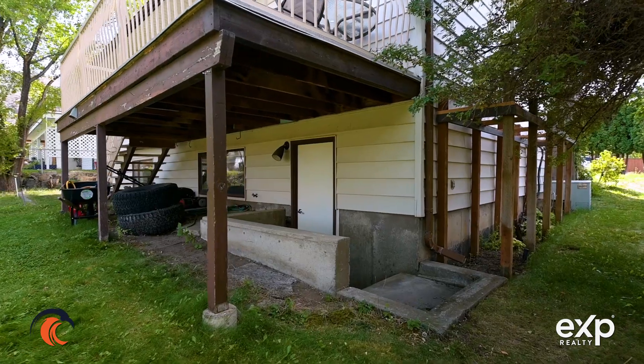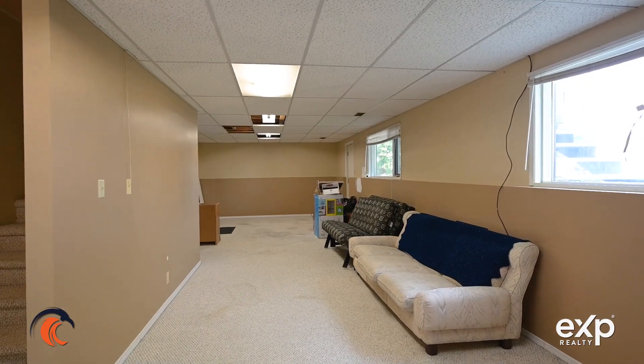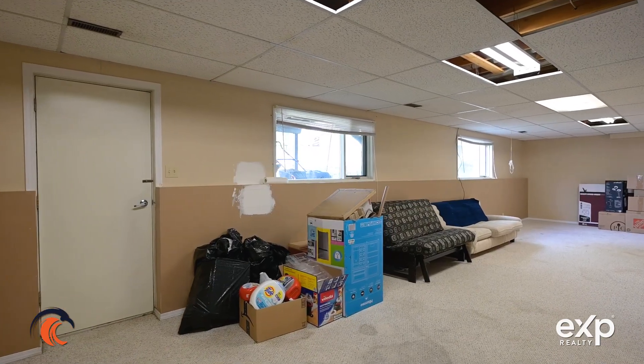Downstairs you do have basement entry — it's partially above ground and there's tons of room to customize it just how you like. If you're thinking about putting in a secondary suite, there's a lot of room down here to build some walls and put in a kitchen, or if you've just got a big family and want extra room, downstairs would be perfect for the kids to play.